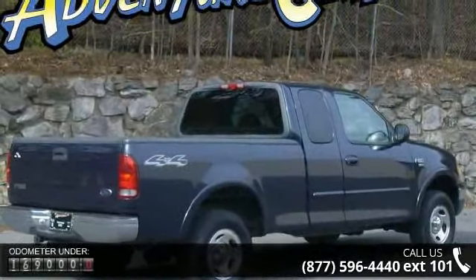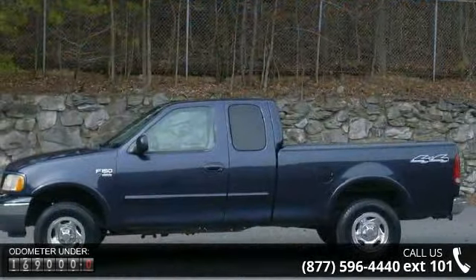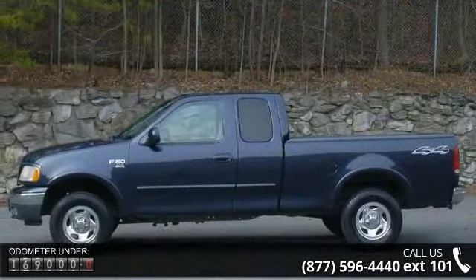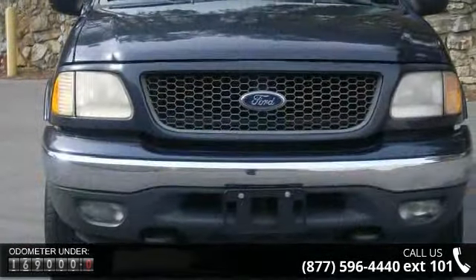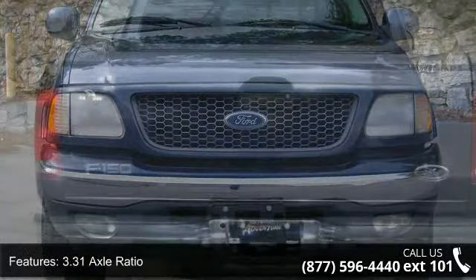Some of the top features included with this vehicle are voltmeter, front wheel independent suspension, 16-bay steel wheels, electronic AM FM stereo with clock, rear step bumper, vinyl bench seat, and security lock.